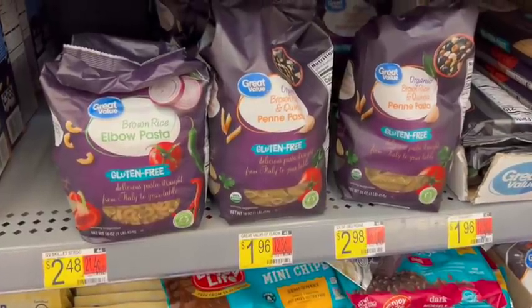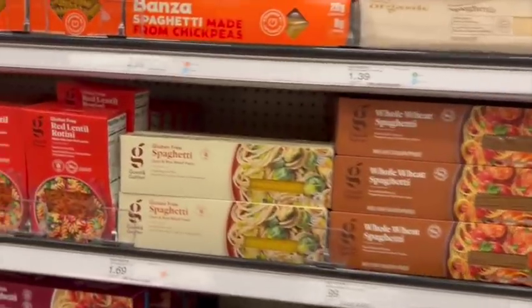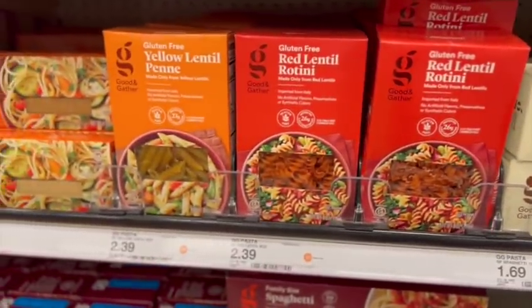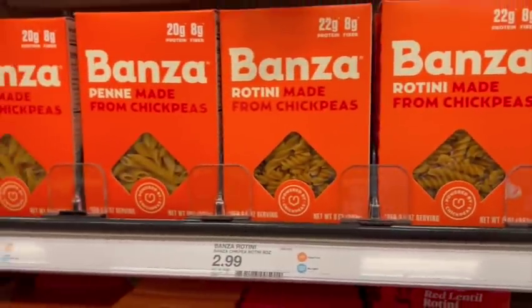Here is another price comparison where I thought Target had beaten Walmart, but the sizing was different, which I didn't notice in the store. Gluten-free pasta — I actually prefer the Target brand for texture and taste. At Walmart, prices ranged from $1.96 to $2.98 depending on the pasta shape, whereas at Target they were $1.69 no matter the shape. Target also had more variety, including red lentil and yellow lentil pasta. I've now tried both and I prefer Target's gluten-free pasta.